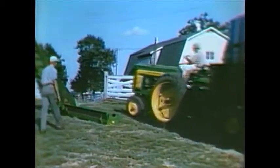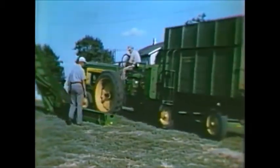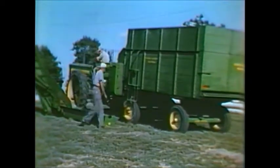It unloads from a side conveyor into elevators, bunks, hoppers, and forage blowers, and gets around easily on every job.